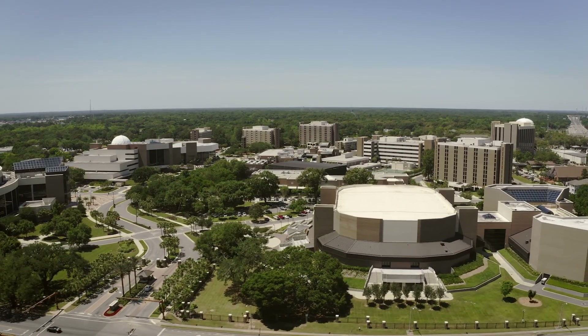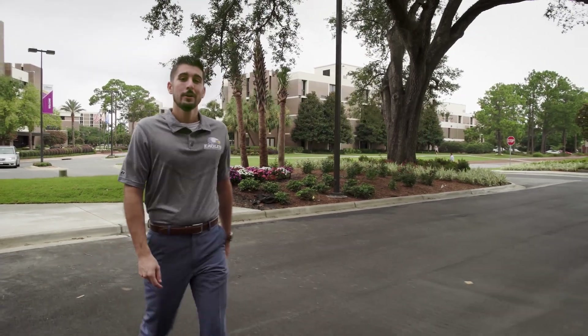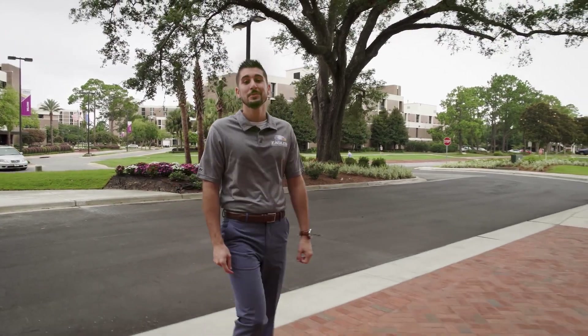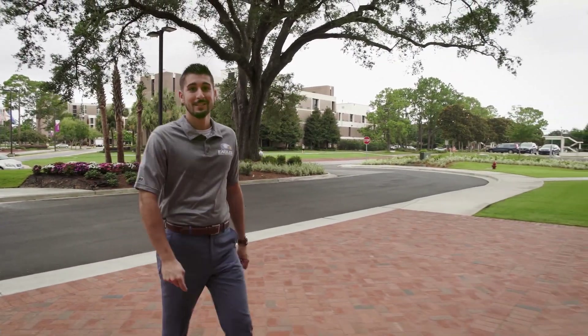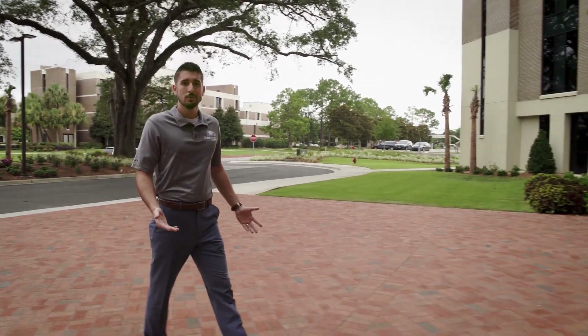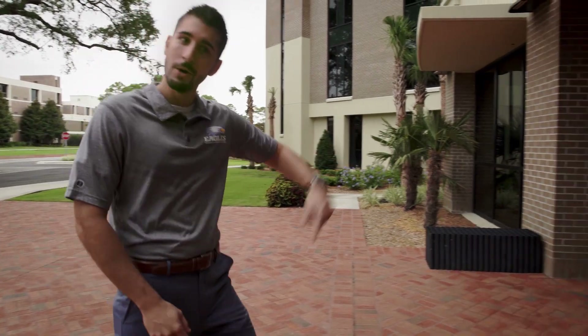Hey everybody, today we'd like to give you an inside look at our residence halls here on the campus of Pensacola Christian College. Currently we have seven residence halls that are conveniently located and are only minutes away from classes, recreational activities, and dining facilities. However, these aren't just residence halls — they're a home away from home while here at college. So let's go on in and we'll take a look.